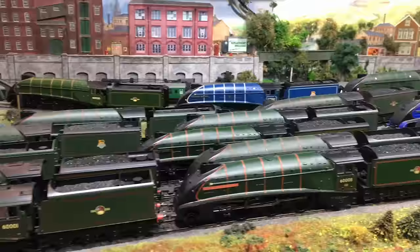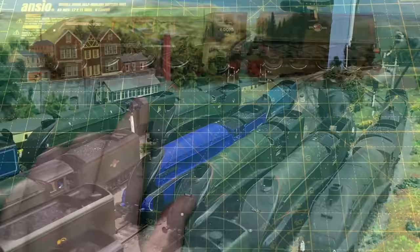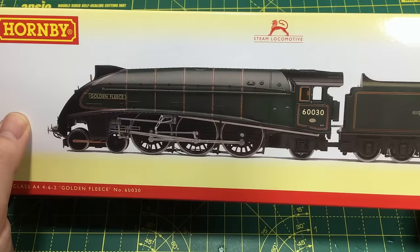So finally being able to add Dominion of Canada number 60010 to my collection courtesy of this. I do have a thing for A4s — I think it's 24 that I've got now. And part of the reason for that is because pretty much around the same time that I picked that up, I also went and got myself one of these. This is the all-new Hornby Golden Fleece.